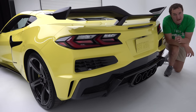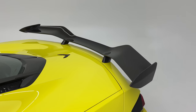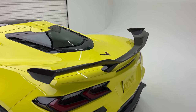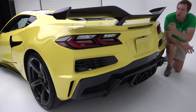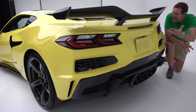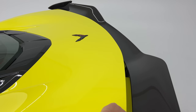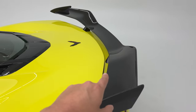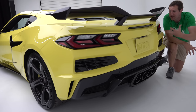Something you obviously notice right away coming around back is this massive rear wing. This huge carbon fiber wing dominates the visual presence at the rear of this car. It's included with the Z07 package and also with the separately available aero package. The wing has to hang back off the rear of the car because there's a cargo area back here, and this tailgate opens up — so the wing has to sit clear of it while still being large enough to provide effective downforce.